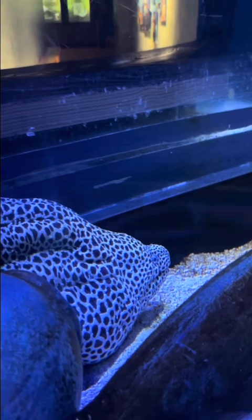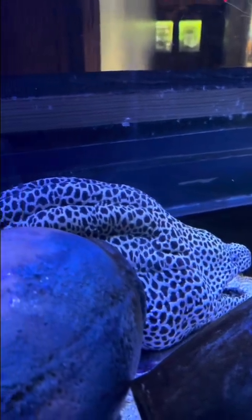This is a honeycomb moray eel. The footage here shows it from head to tail, and back to the head.